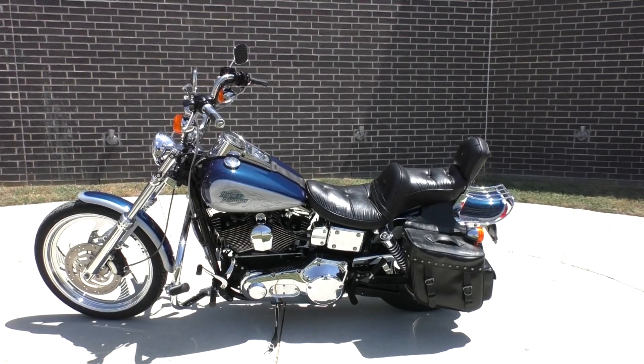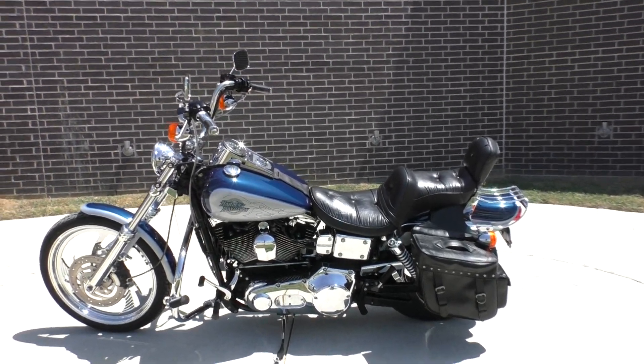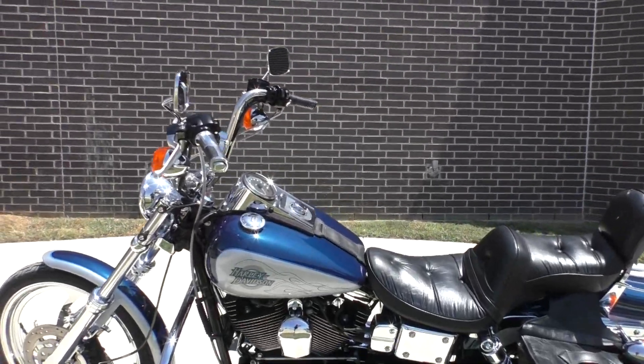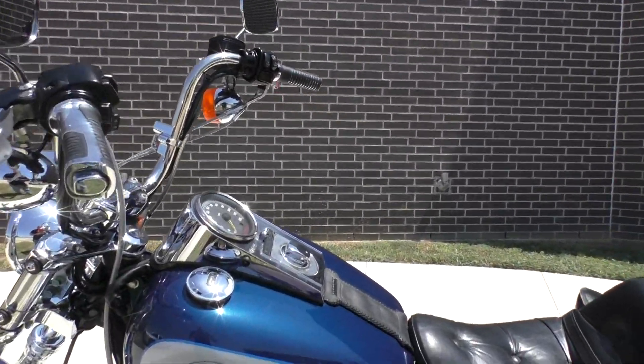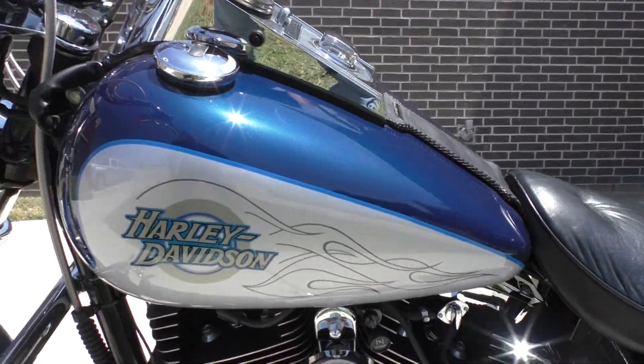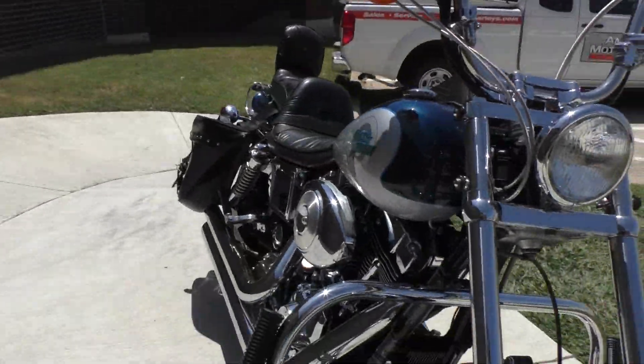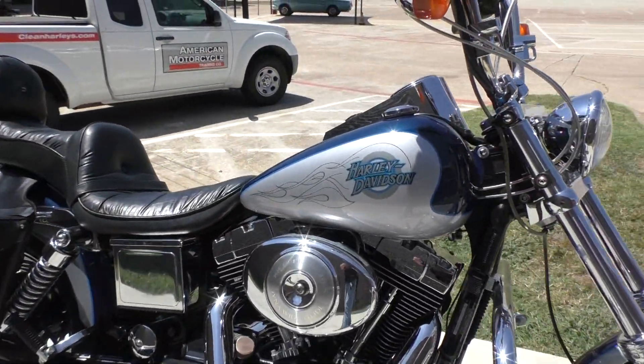We test rode it, made sure it passed the Texas State Inspection, and gave it a professional detail. The paint scheme on this is called Sinister Blue in Diamond Ice. It's got an 88-inch carbureted twin cam with a 5-speed transmission.